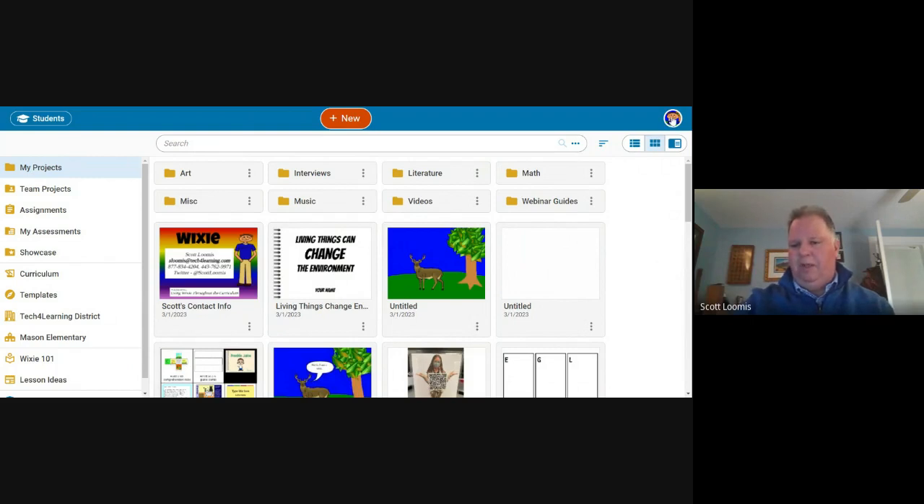Wixie makes work available immediately by just logging out of the program. If you assign templates — which a teacher can do to the whole class, small groups, or individuals — it's the first thing students see when they log in at the top. Wixie is extremely efficient: you can quickly get to your work and quickly exit, without a lot of technology overhead to slow things down.